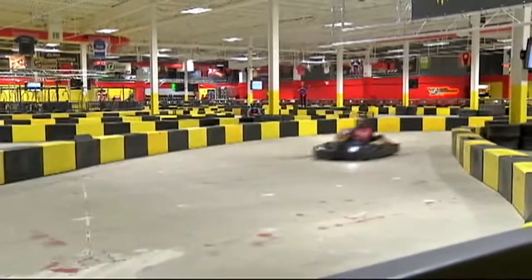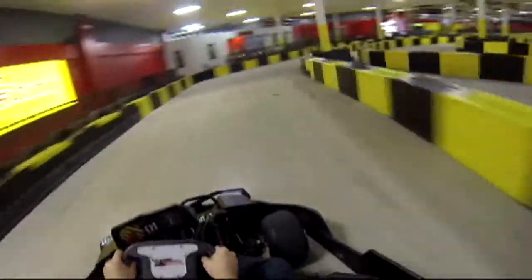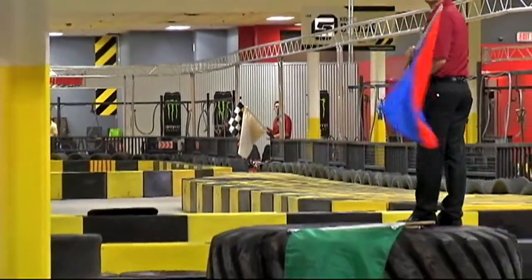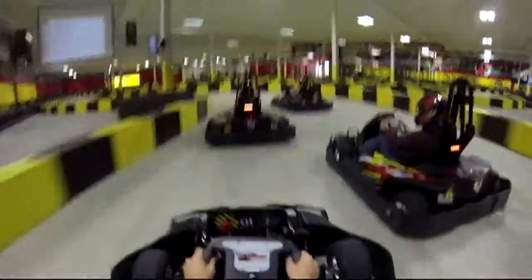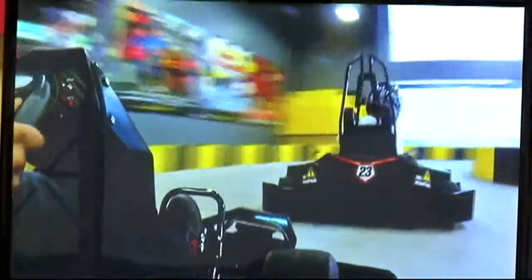Pole Position Raceway is a brand of indoor electric go-karting venues across the country, started in 2005 by three racers. They built the company to five on their own and then created a licensing model. This is the most authentic, exhilarating, and safe indoor electric go-karting business that you could possibly imagine. You'll need to buckle up because these go-karts are for serious thrill-seekers.